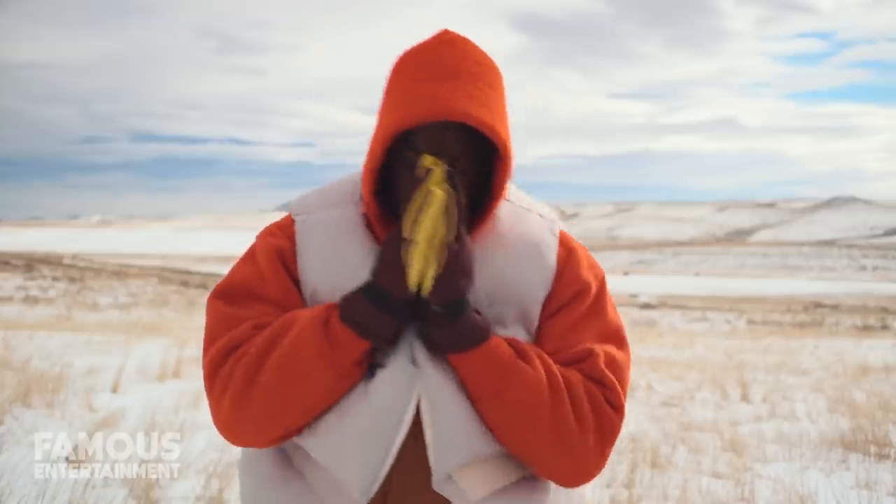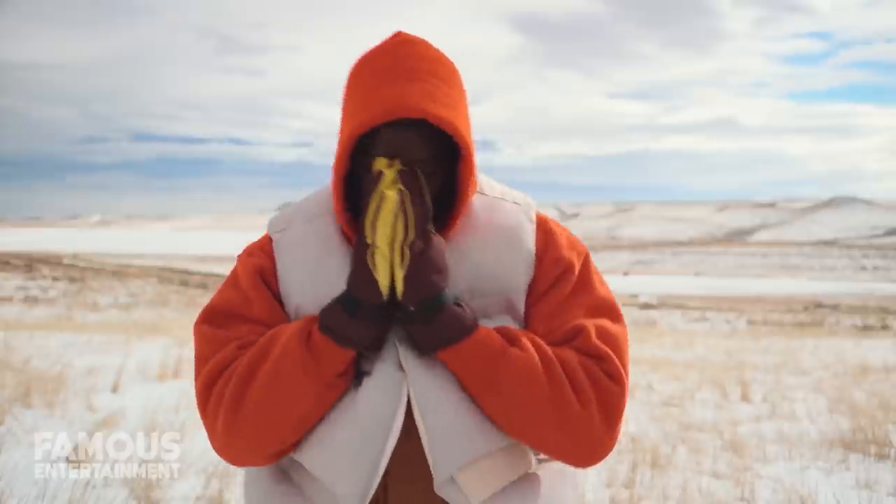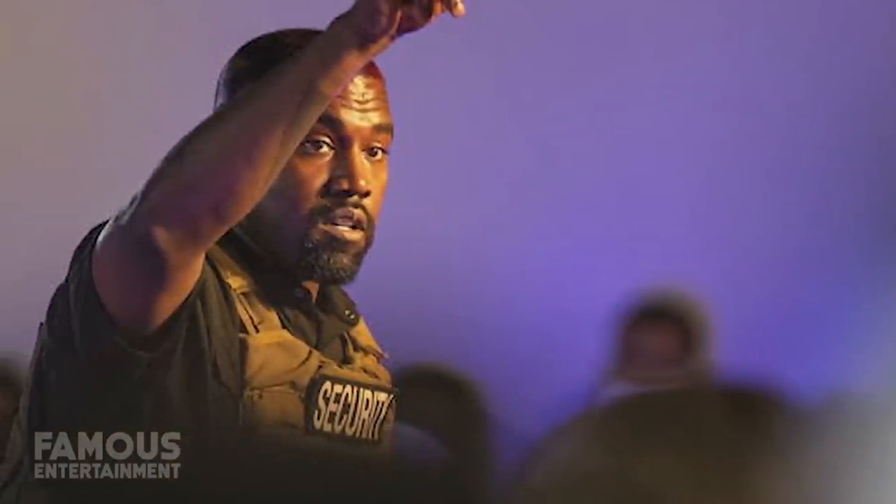Kanye West is a rapper, singer, songwriter, record producer, businessman, and more, who's been a major influence in 21st century hip hop and pop culture. It's no doubt then that he's one of the world's best-selling music artists, who's also amassed an estimated net worth of $1.8 billion.